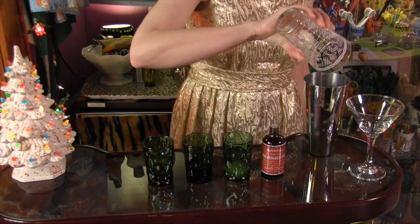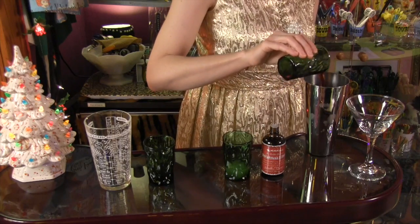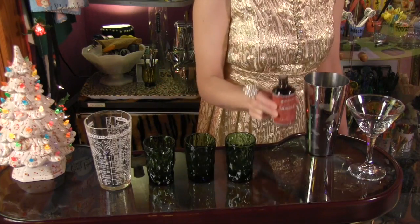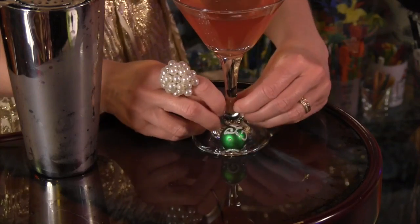All you do is combine two ounces of gold tequila, one half ounce Hot Damn, three quarters of an ounce pomegranate juice, one half ounce fresh lime juice, and two dashes of Christmas bitters. Shake with ice and strain into a cocktail glass. I already feel 50% merrier.